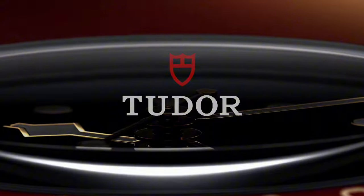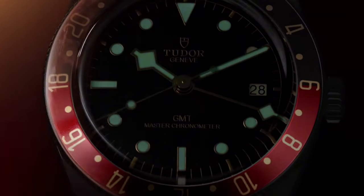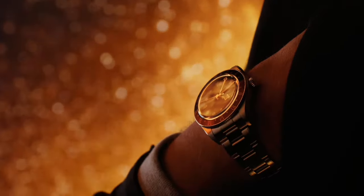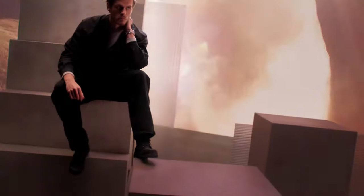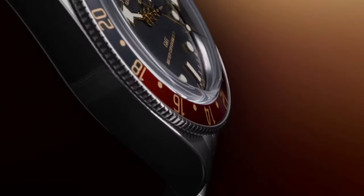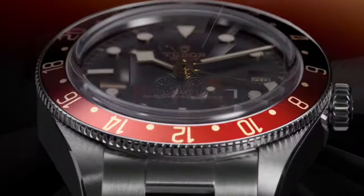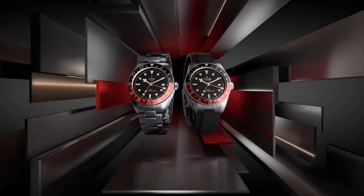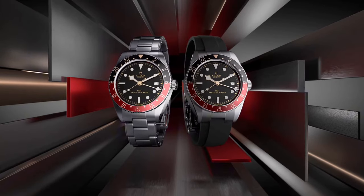Next, we have the Tudor Black Bay 58 GMT, a watch that delivers the perfect balance between vintage styling and modern technology. Tudor has become a fan favorite in the luxury watch community, and the Black Bay 58 GMT is no exception. This compact 39mm watch is thin, light, and incredibly comfortable to wear, making it a fantastic option for everyday use. One of its standout features is the Master Chronometer Certification by both COSC and METAS, a rare combination that ensures top-tier accuracy and reliability.